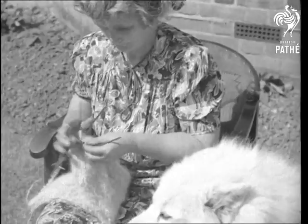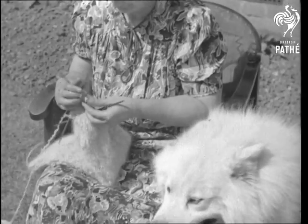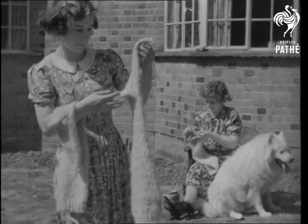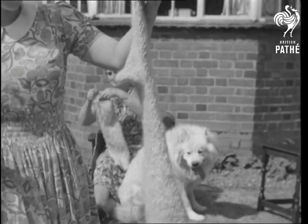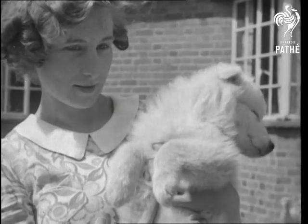Dog wool yarn will knit as easily as any other and into a variety of garments. The most popular are socks, mittens and long stockings. Very doggy, very neat. The young pup seems to know he's growing a pair of mittens.